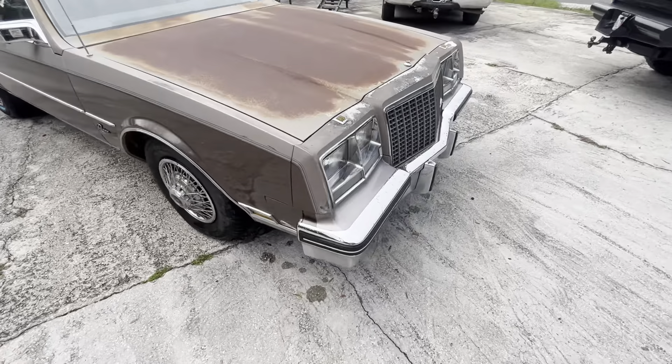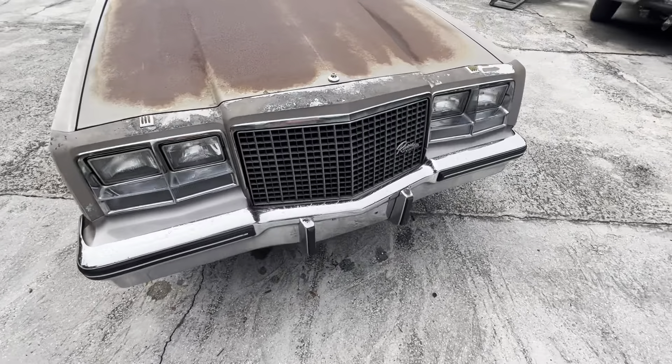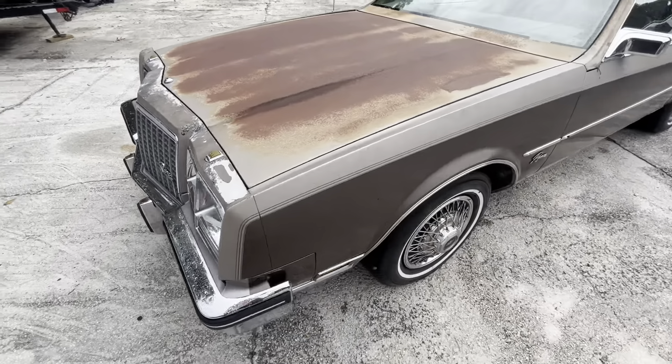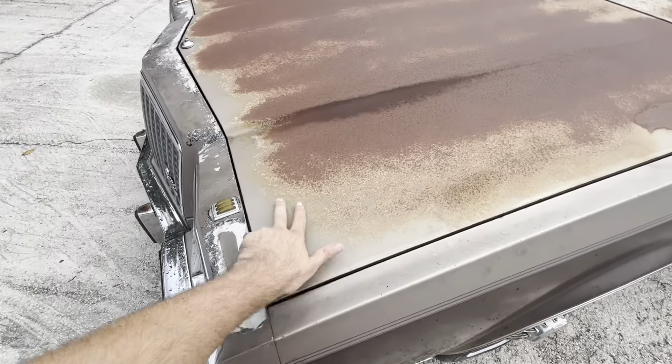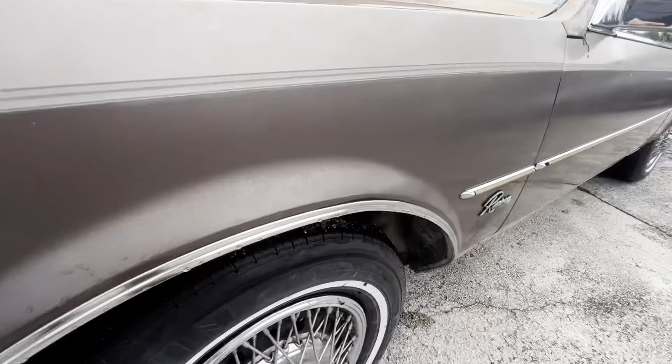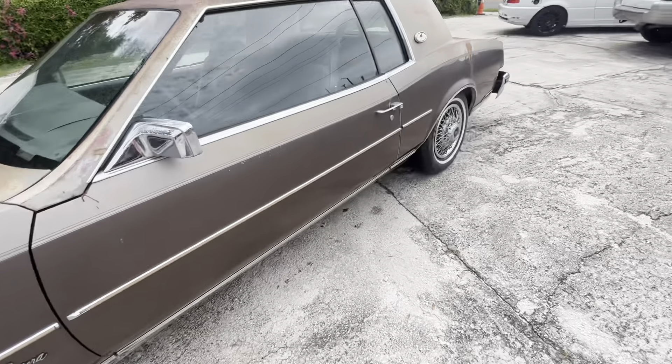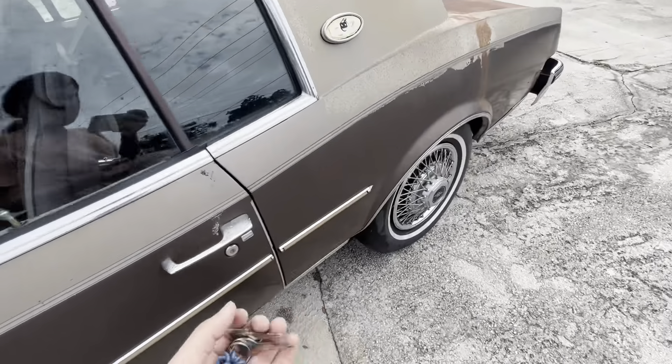The chrome is in surprisingly good shape for years of sitting in the sun. Really just needs a paint job. Being a Florida car, there is no rust at the rockers. Frame is solid — surface rust as you'd expect, but no holes anywhere, no rot. Trunk is solid, floors are solid.